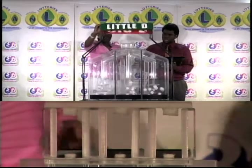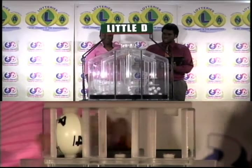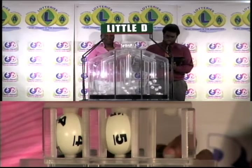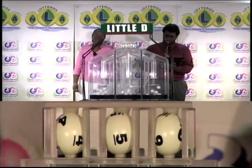Now for the final draw — the Little D draw. The first ball for this evening is four, followed by five, and five is followed by nine.